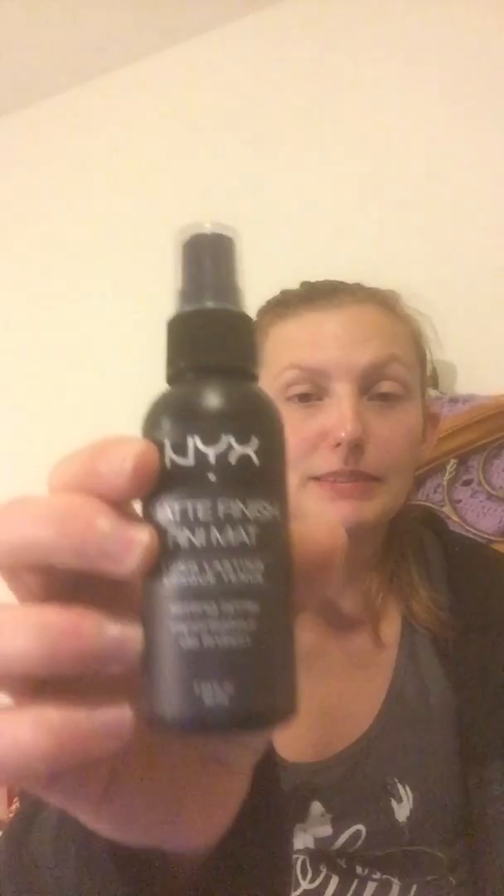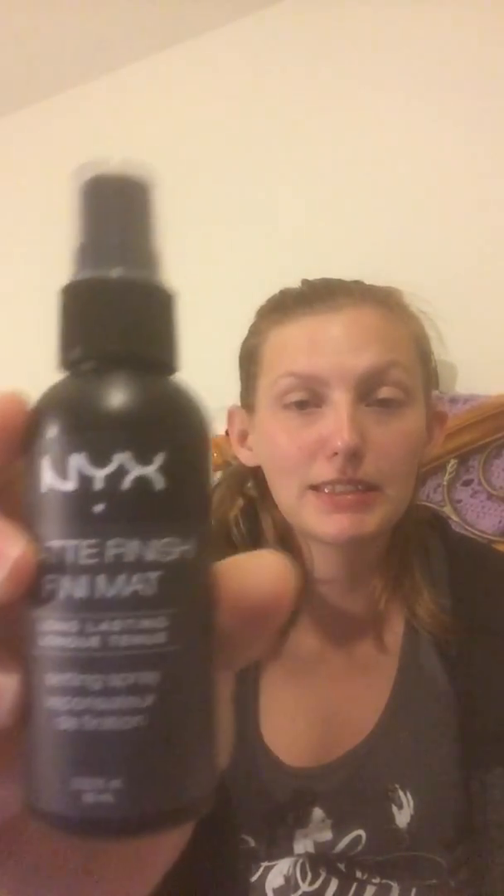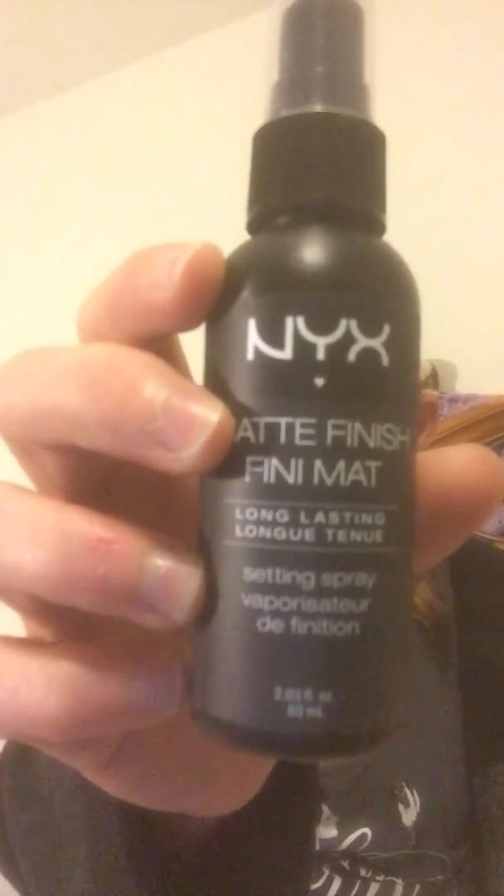So first thing I pull out is the Matte Finish Mini Matte by my ex. If you've all been paying attention, I already bought this like a couple months back, so yeah, I got a second one.